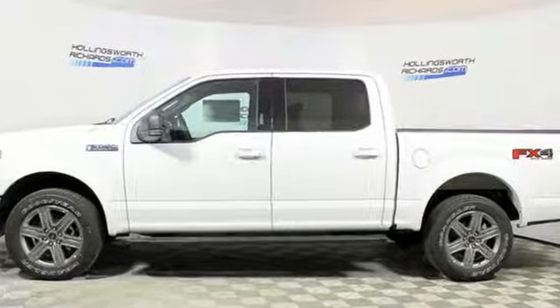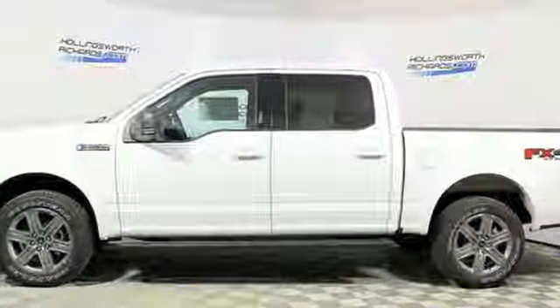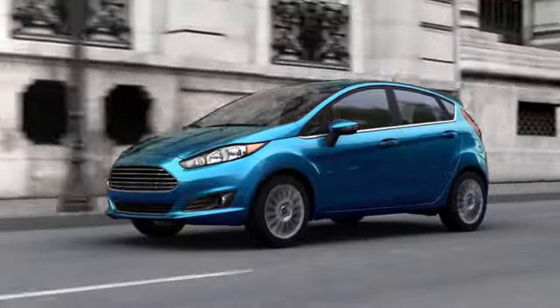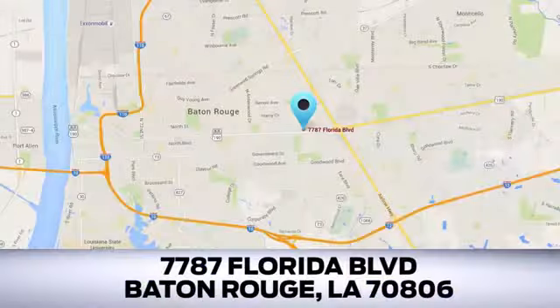There's even more to see in person. Take it for a test drive today. Looking for a new Ford or pre-owned vehicle in Baton Rouge? Hollingsworth Richards Ford has been an automotive leader in the community for over 50 years. Come see us today at 7787 Florida Boulevard in Baton Rouge, Louisiana.